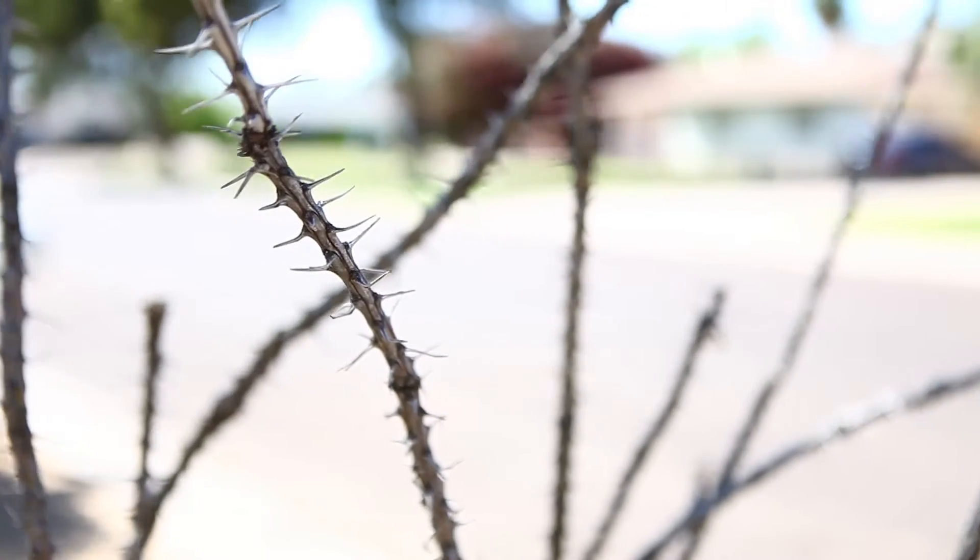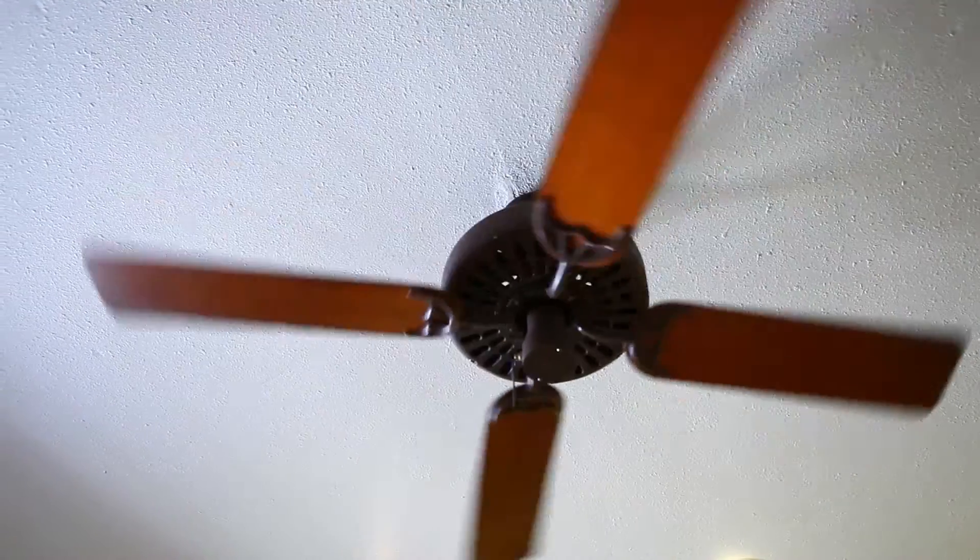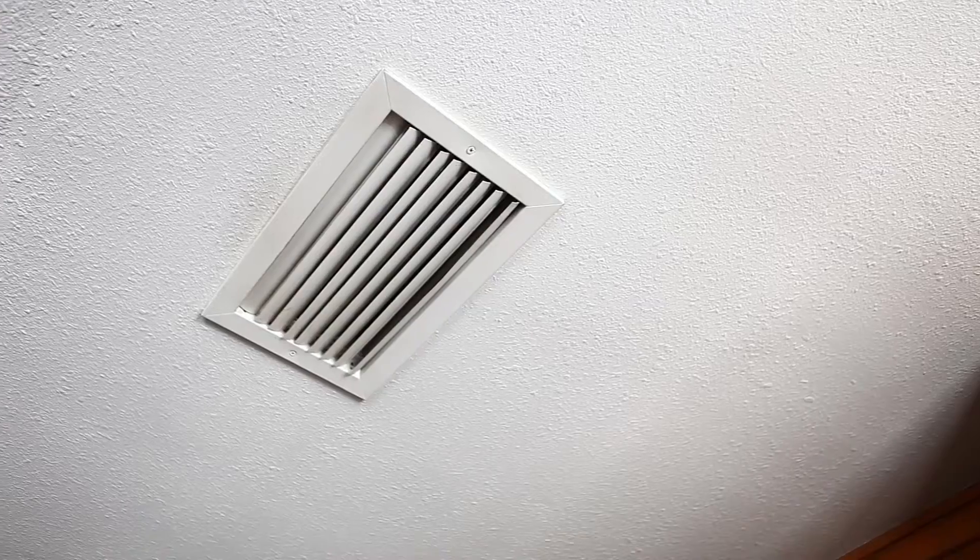Dry eyes tend to be a lot more common with age and in dry environments such as Arizona. The ceiling fans we all have here dry your eyes out, and so do the air conditioning ducts.